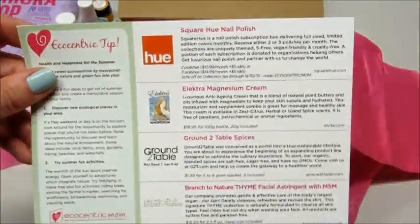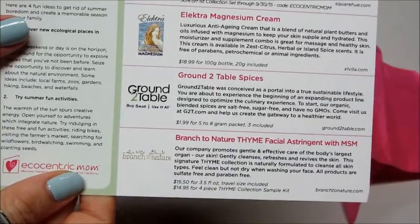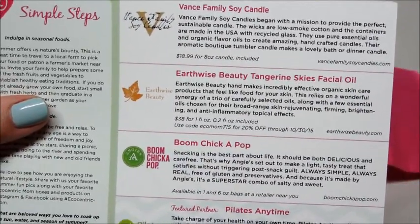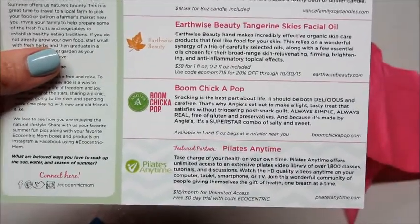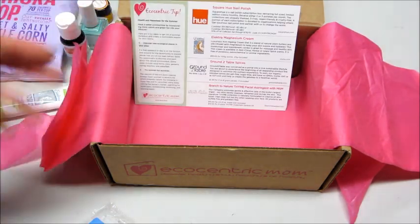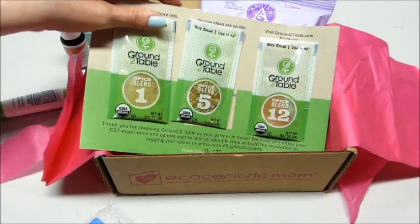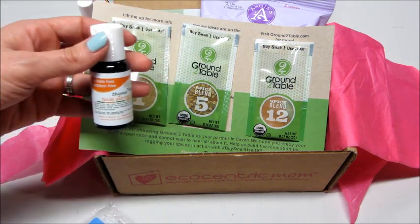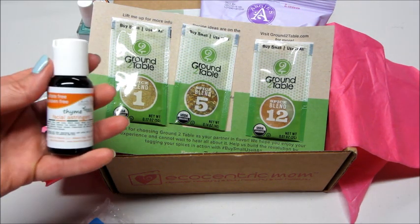I'll show you the product card once again — we've got the nail polish, the cream, our spices, facial astringent, our soy candle, tangerine facial oil, our popcorn, and then the Pilates advertisement. I really like this box. I feel like it's a great gift for someone who's a mom, or even a new mom. There are some great products that are organic and earth-friendly. Please check out the description below — I'll link this company so you can find out more about their other boxes. Thanks so much for watching, bye guys!